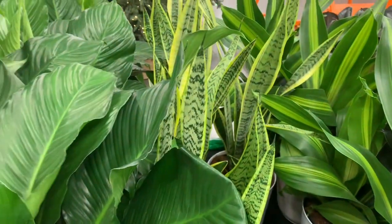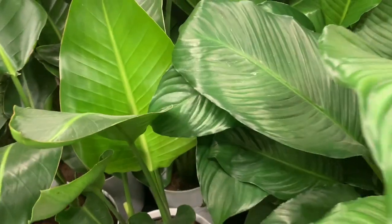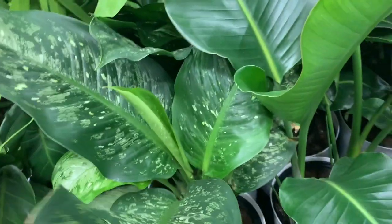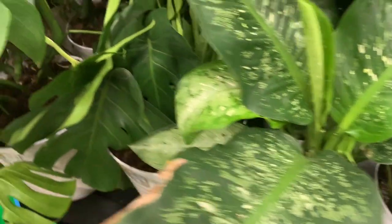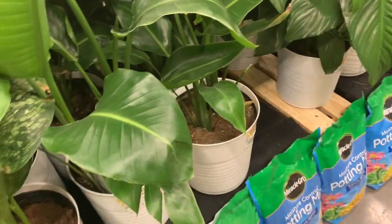Lots of peperomias. Birds of Paradise for $40 — they're nice and big. Some Dieffenbachia. Look how pretty that is! These are all $25 except for the Monsteras, which are $60, and the Birds of Paradise, which is $40.